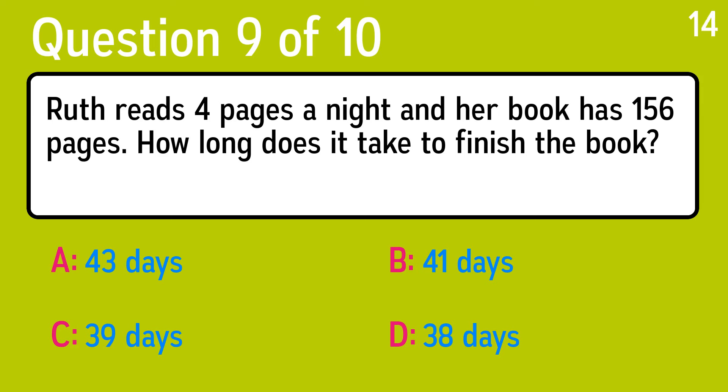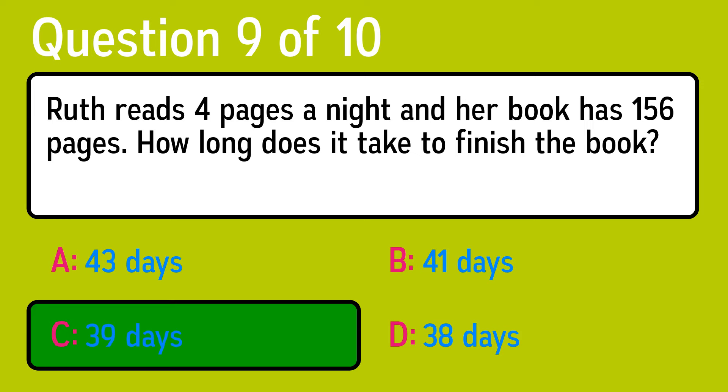Question 9. Ruth reads four pages a night, and her book has 156 pages. How long does it take to finish the book? The correct answer is C, 39 days.